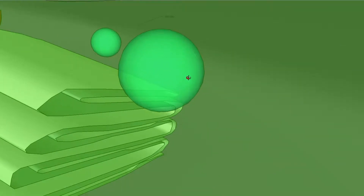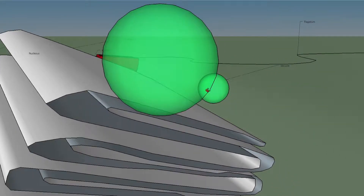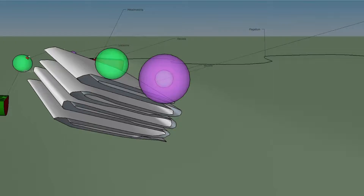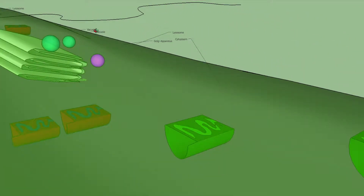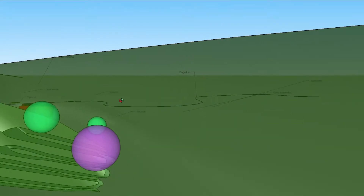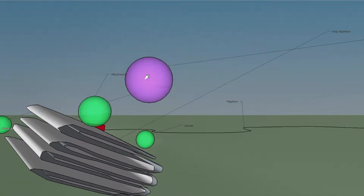A vacuole functions as a storage center for the cell. Lysosomes are the recycling center of a cell. Each one has an acidic interior that allows it to destroy proteins.